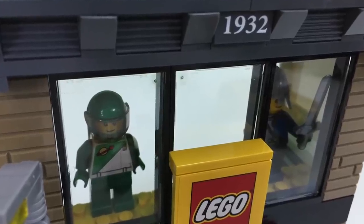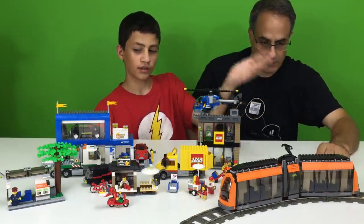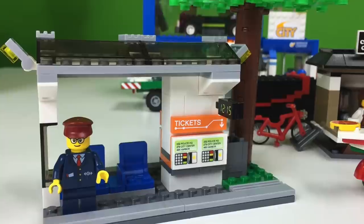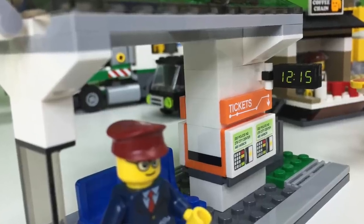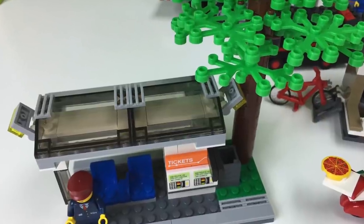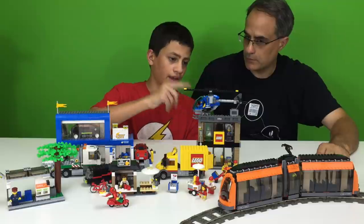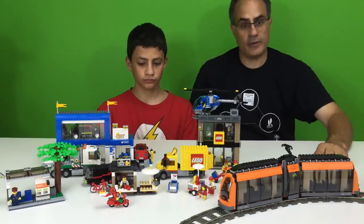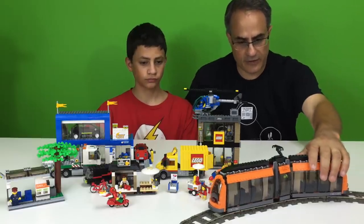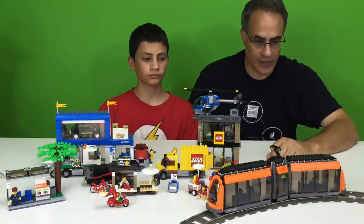I really like the public transport station. I did put the station nowhere near the public transport. The city square type set before this had another train. Did we do a review of the other one? I think so. We had this other one but we don't have it out to compare them side by side. We might do that later.